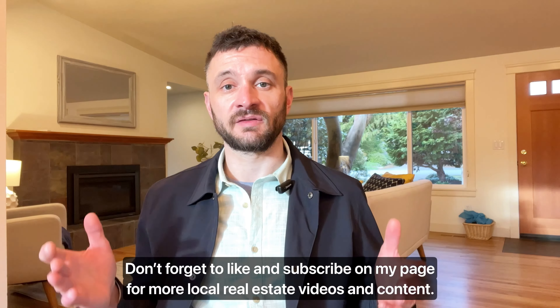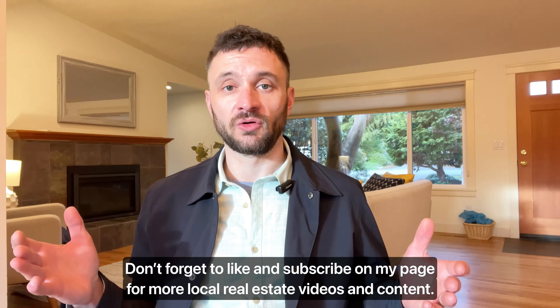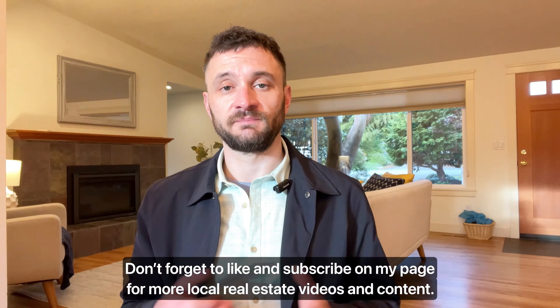Don't forget to like and subscribe on my page for more local real estate videos and content.